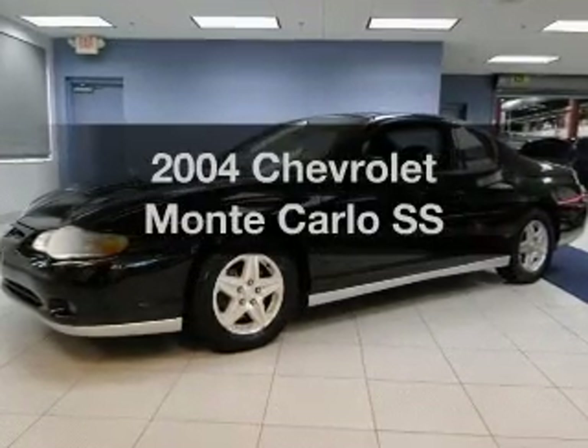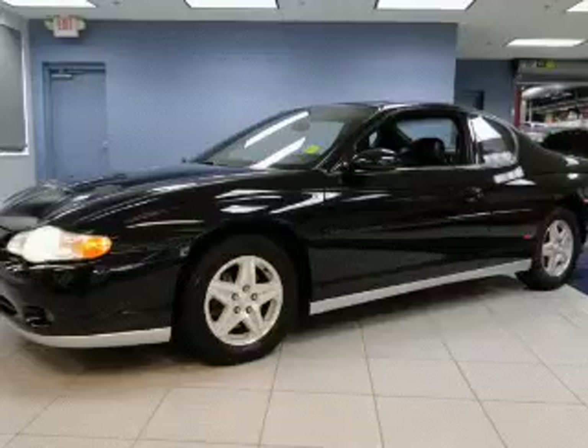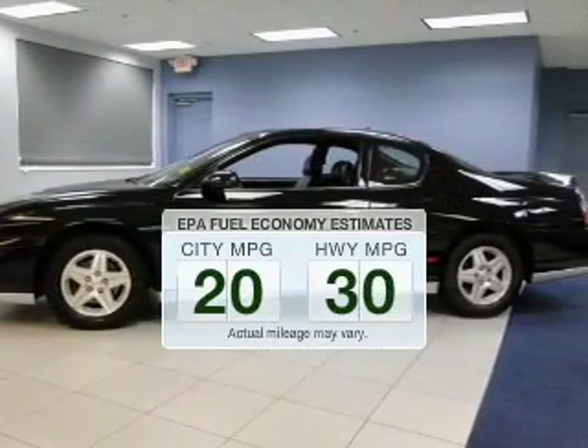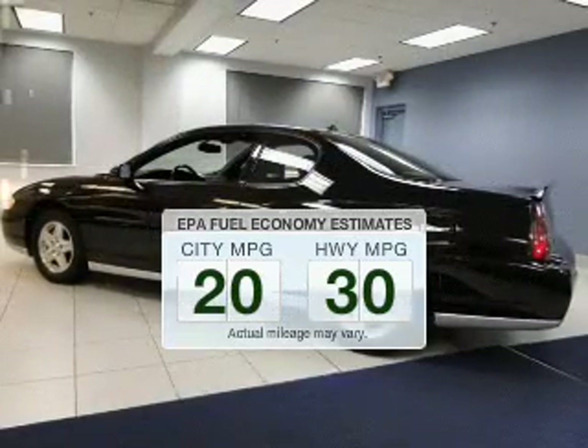Imagine yourself in this 2004 Chevrolet Monte Carlo. Travel the roads in style and comfort in this great vehicle. Run all over town and back home again without worrying about filling up when driving this fuel-efficient ride.